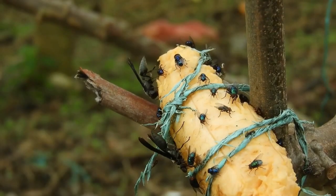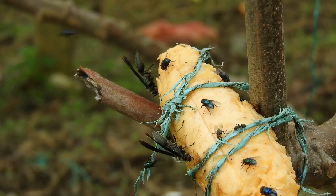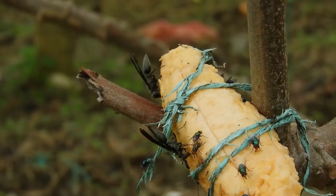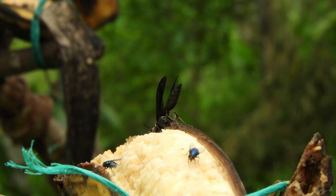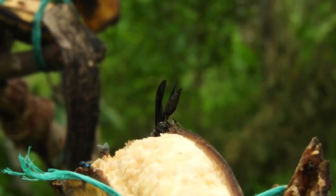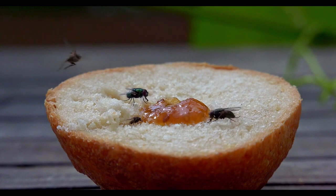They are attracted to rotten food. Flies are attracted to rotten food as this means bacteria is present, which can cause illness. Flies are able to detect bacteria through their sense of smell, and when they detect bacteria, they are attracted to the food. To prevent contamination, discard food that is spoiled and regularly clean surfaces where flies may land.